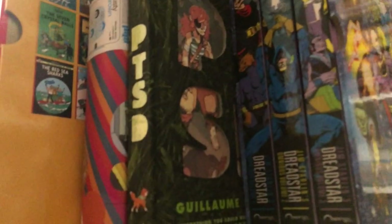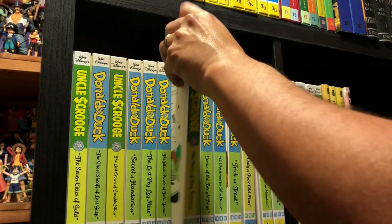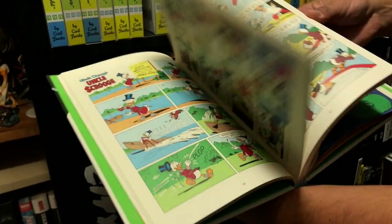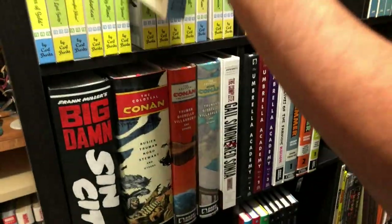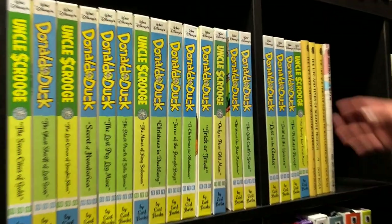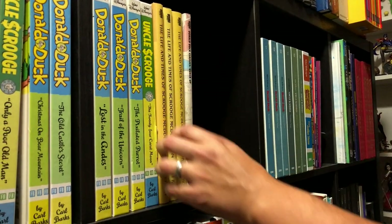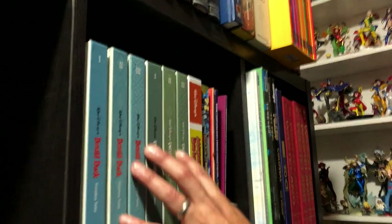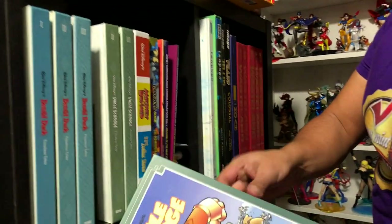Over here is PTSD, and right next to it is the three-hardcover box set of Dread Star by Jim Starlin. Back to the duck books — we have the Carl Barks stuff here, Donald and Uncle Scrooge, all in chronological order. The Mines of King Solomon — some beautiful Carl Barks artwork. For me it's been Don Rosa, and then of course another printing of The Life and Times of Scrooge McDuck, which is my favorite duck story.